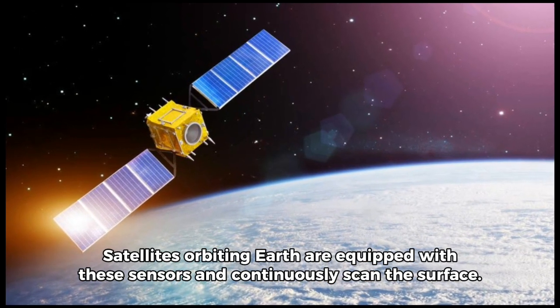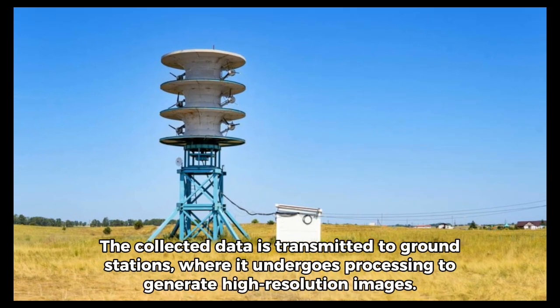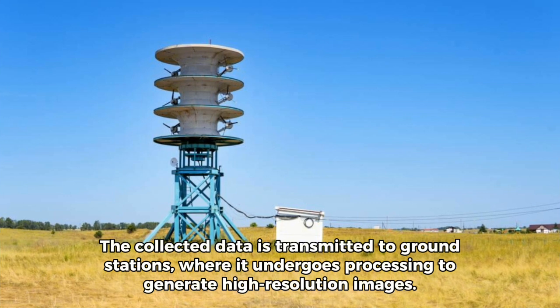Satellites orbiting Earth are equipped with these sensors and continuously scan the surface. The collected data is transmitted to ground stations, where it undergoes processing to generate high-resolution images.